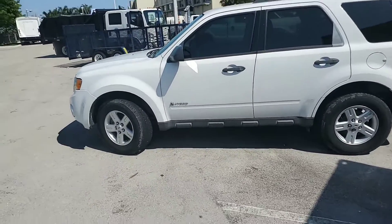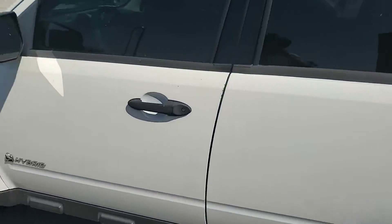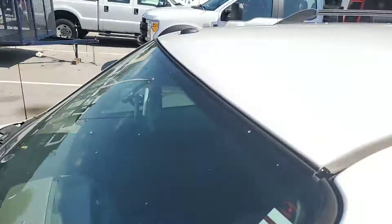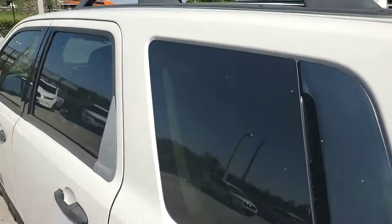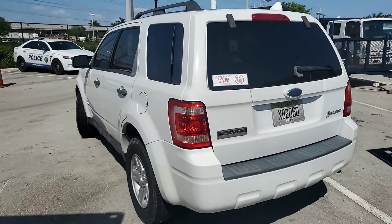The tires look good but they're dry rotted. It's got alloy wheels. The body is beautiful, the paint is nice throughout — no holes, only those two antennas which are going to stay there to avoid leaving a hole. It's got tinted windows — good looking vehicle.